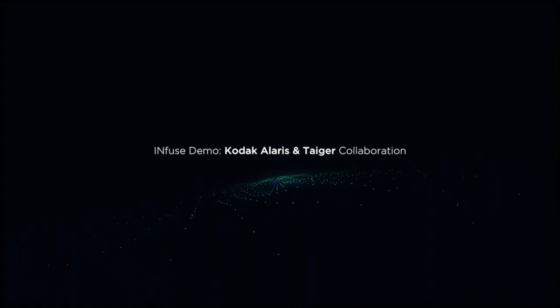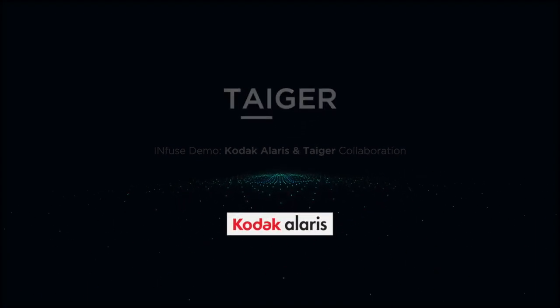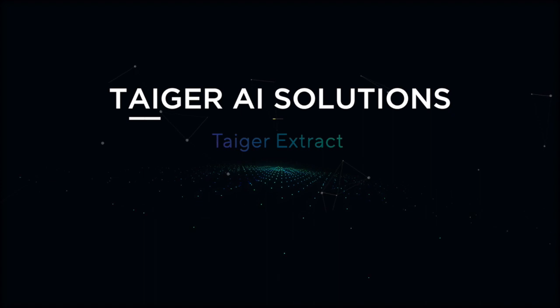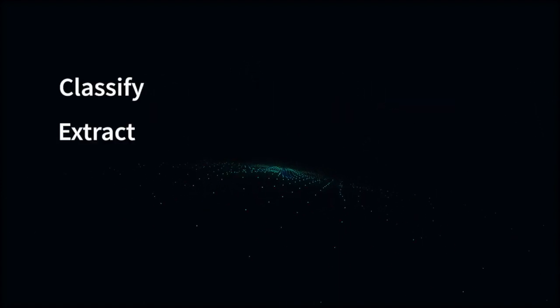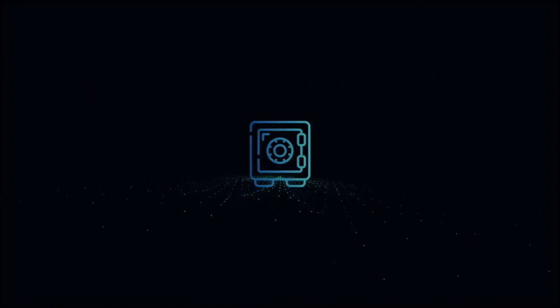This is a demonstration of technology collaboration between Tiger and Kodak Alaris. Tiger's AI solutions use human-like logic to automatically read, understand and extract information, overcoming the limitations of traditional machine learning.